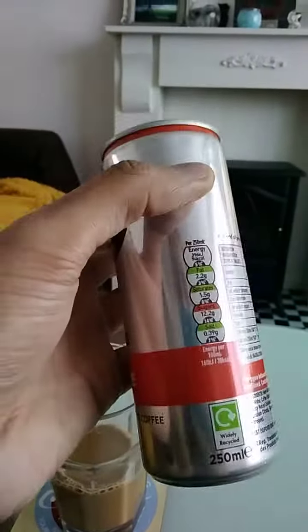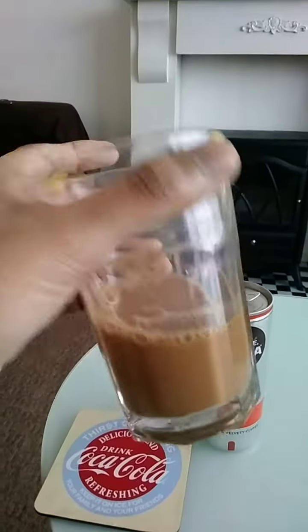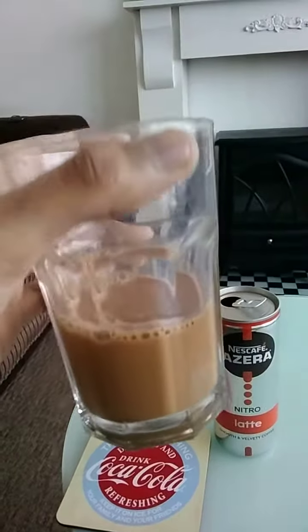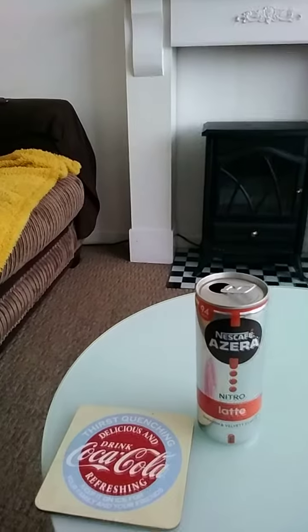It's a 250ml can, widely recycled. The color of this drink is a light to medium brown, toffee-colored. The smell is strong, but not really overly strong.